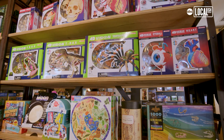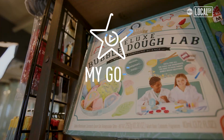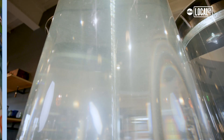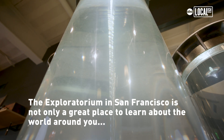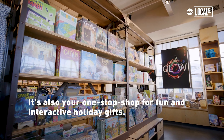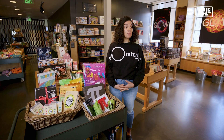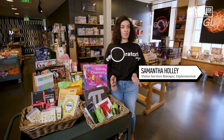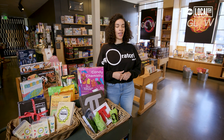You can bring home the learning that you did in the museum to your house. The Exploratorium is a great place to shop this holiday season. We really want to encourage people to shop local and non-profit.